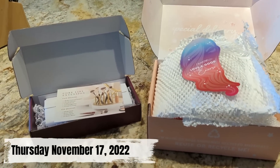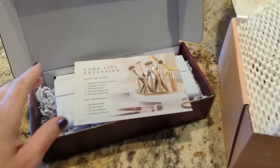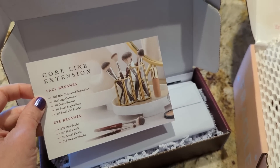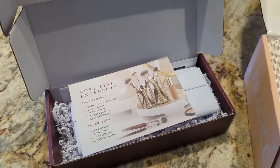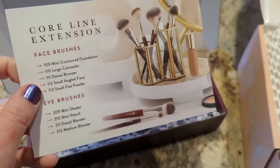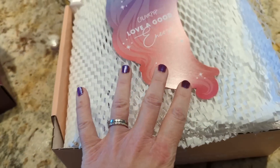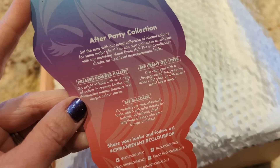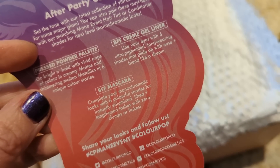It's Thursday and I just got two boxes — one from BK Beauty and one from ColourPop. This is actually the second ColourPop box this week. BK Beauty has brand new brushes out which I'm so excited about. I literally filmed yesterday a video about Black Friday sales and BK Beauty was one of them — they're having a really good sale. These are core line extensions with new face brushes and new eye brushes.